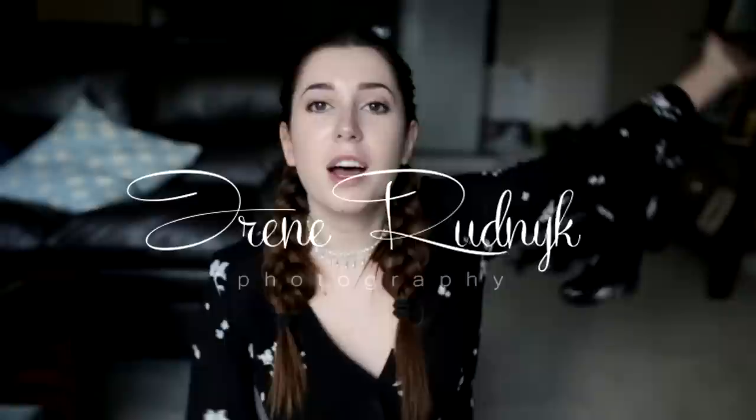Hey guys, Irene here and today I'm going to be talking about what's in my camera bag. You guys always ask me this — you want to know what body or lenses I use to get the shots I have on my Instagram, and I thought why not just make a video about it.